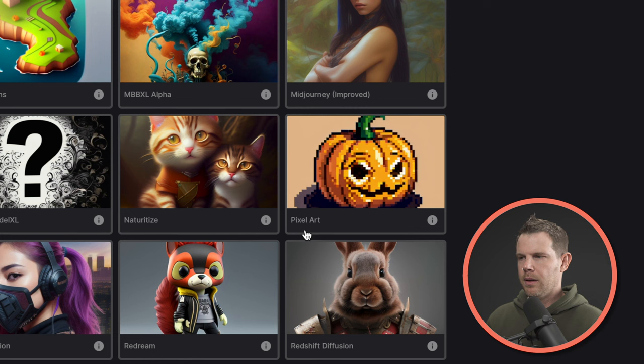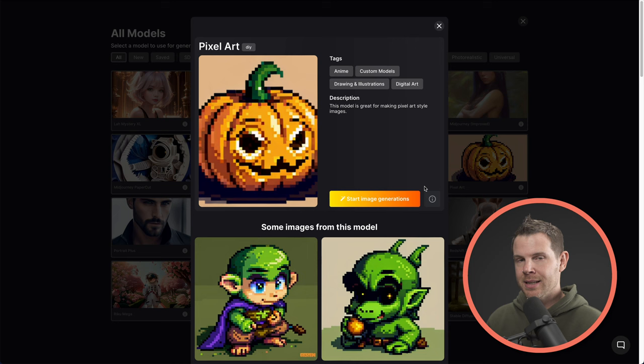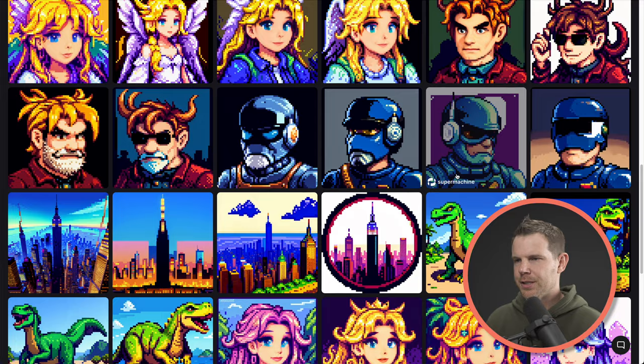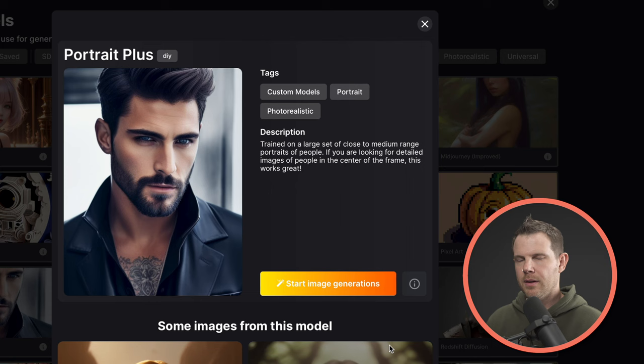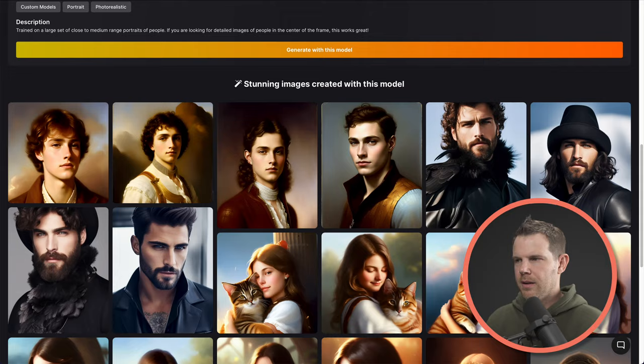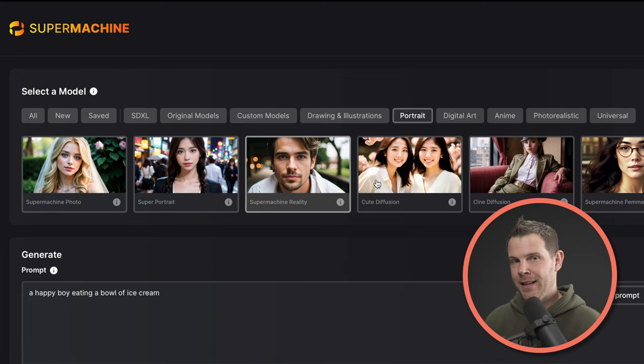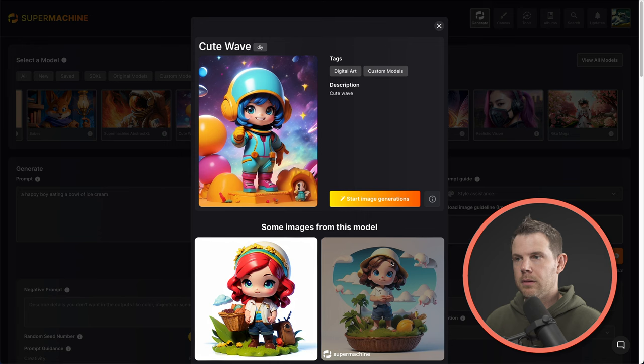So if you're looking for pixel art, you might want to choose this model right here. With SuperMachine, I can click on the eye and get some information about what the model contains, and if I click on the eye again, I'll see a portfolio of images that were created using this model. You can see there's some major Super Nintendo vibes here. Or maybe you want to generate some portrait photography — there's a model for that. You can see a lot of these have a Lord of the Rings type of mystic vibe. Having a lot of models available makes prompting a lot easier because you're already in the right ballpark just by choosing a model.